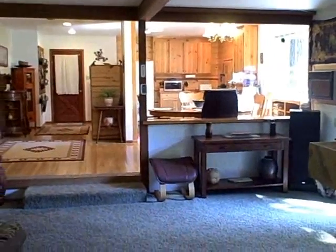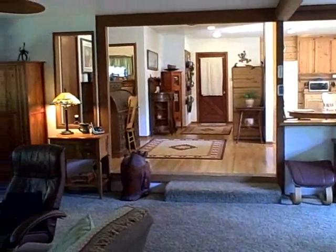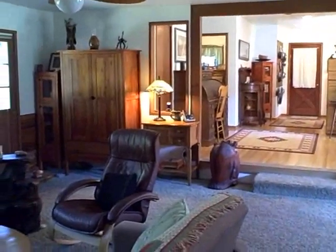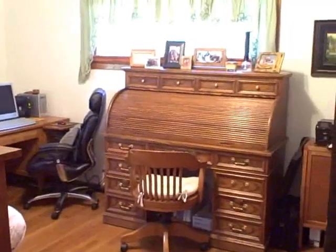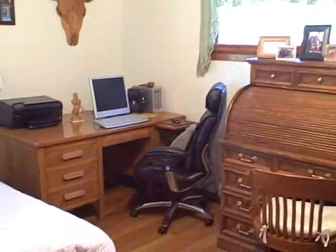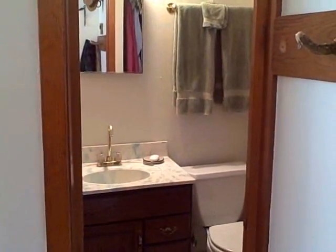Coming back into the living room, notice the open floor plan and all the woodwork. Great floors. And back into the dining room is this guest bedroom and the guest bathroom.